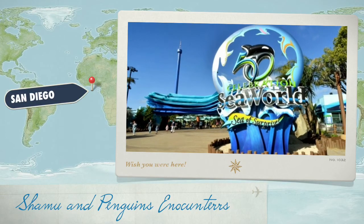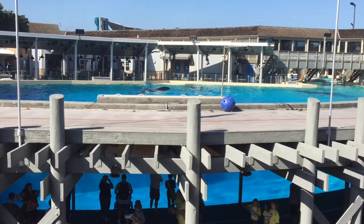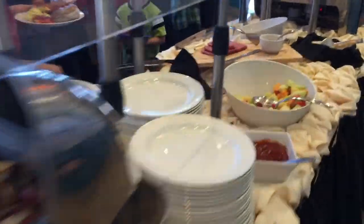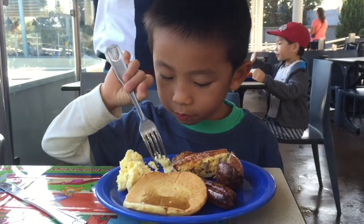We are at SeaWorld San Diego. Today we're having breakfast with Shamu. We're going backstage at the Shamu Stadium. First we're getting some food at the buffet, and we're having our meal on Shamu's private poolside patio.